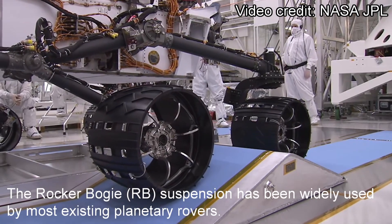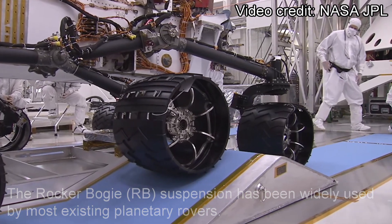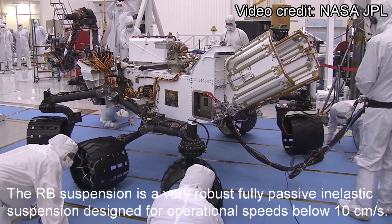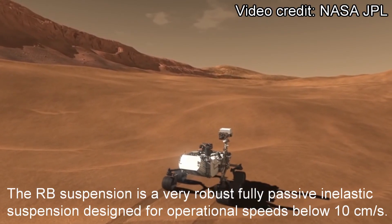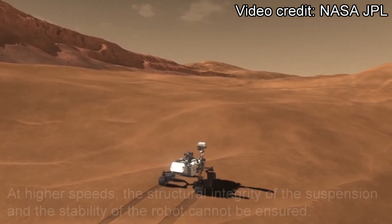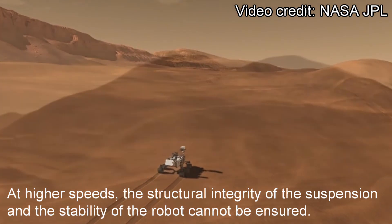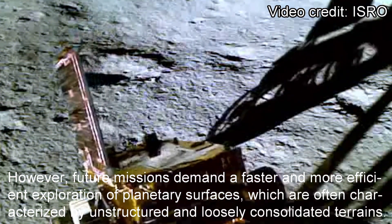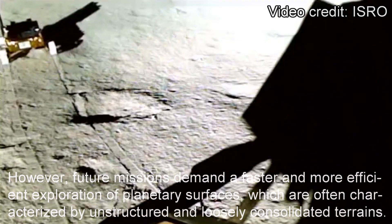The Rocker-Bogie, or RB, suspension has been widely used by most existing planetary rovers. The RB suspension is a very robust, fully passive, inelastic suspension designed for operational speeds below 10 cm per second. At higher speeds, the structural integrity of the suspension and the stability of the robot cannot be ensured. However, future missions demand a faster and more efficient exploration of planetary surfaces, which are often characterized by unextracted and loosely consolidated terrains.